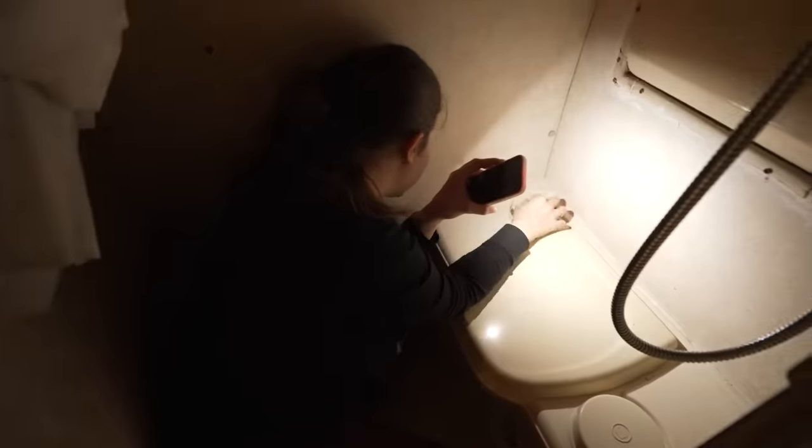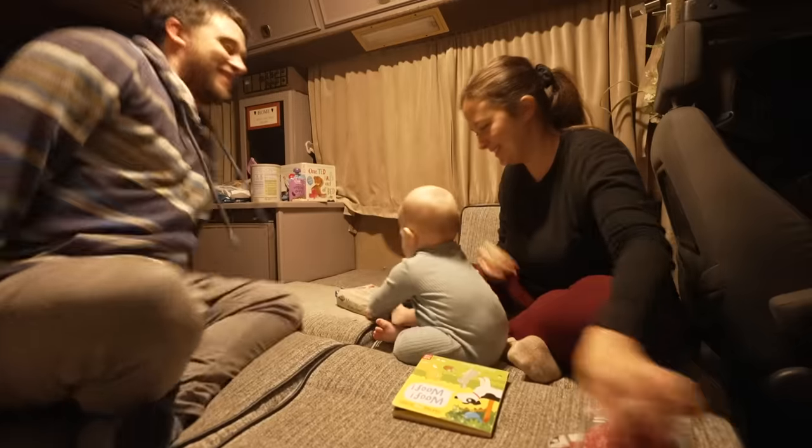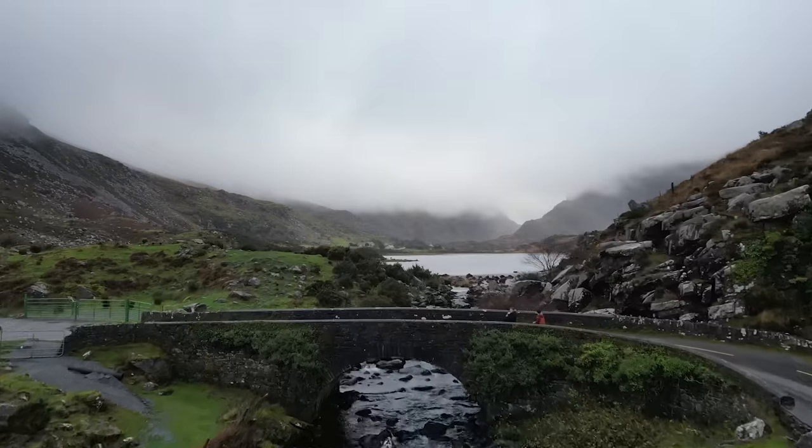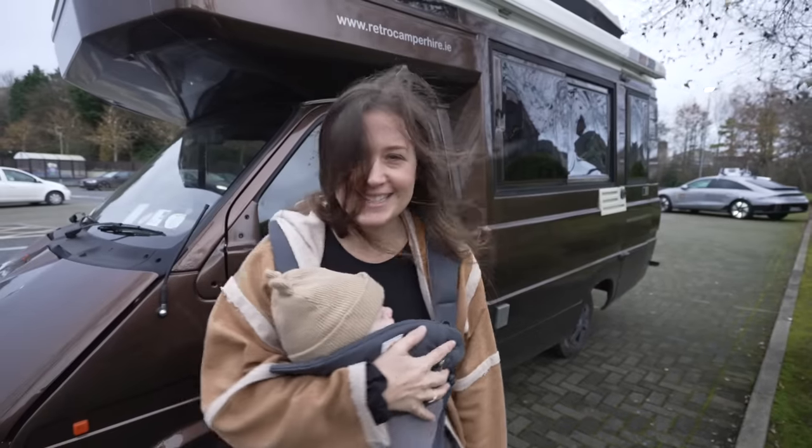Are they giving us any kind of information on what to do? This is the space that we are going to be living in in Ireland and drive around exploring over the next few days. I think this is a very realistic insight into our lives. Let's go take a look inside.